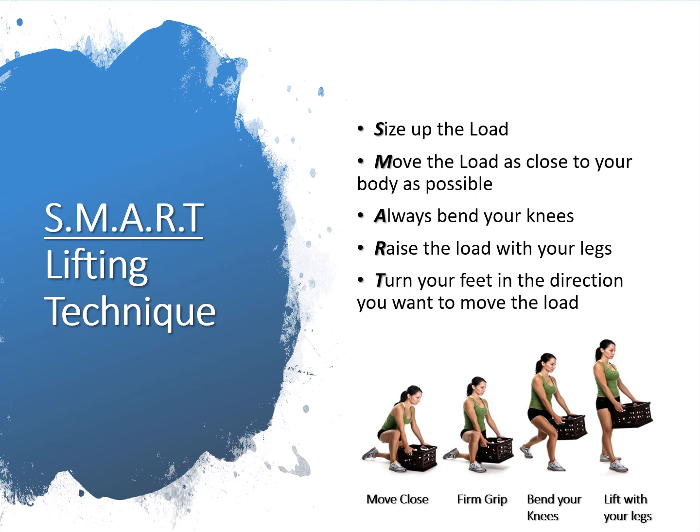Next, raise the load with your legs — lift smoothly without jerking and maintain the normal curve of your spine throughout the lift. Finally, turn your feet in the direction you want to move the load. Avoid unnecessary bending, twisting, or reaching. Change direction by pivoting or turning your feet and not your back. To set down the load, squat down, keep your head up, and let your legs do the work.